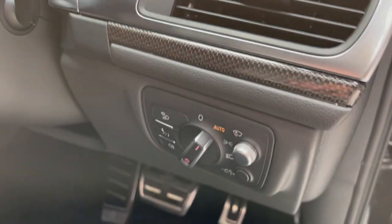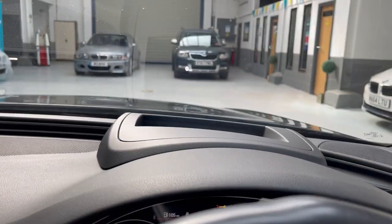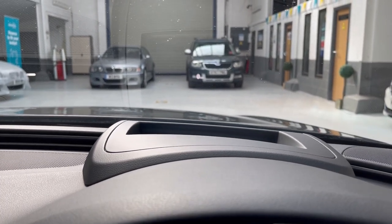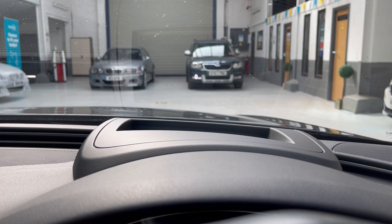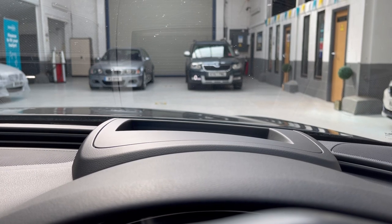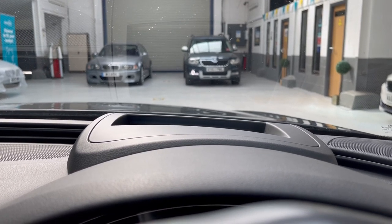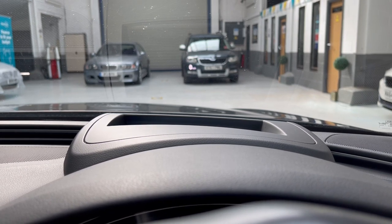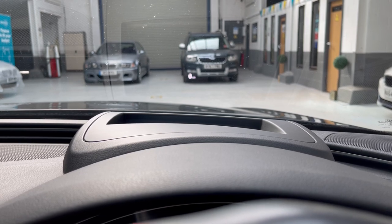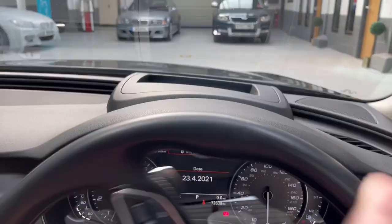This control alters the height of the head-up display. If you look ahead you can see — there's a Skoda Yeti in the showroom — it says nought miles per hour, but you can see the display move up and down so you can get the head-up display at the right positioning for you. I'll just straighten the steering wheel.